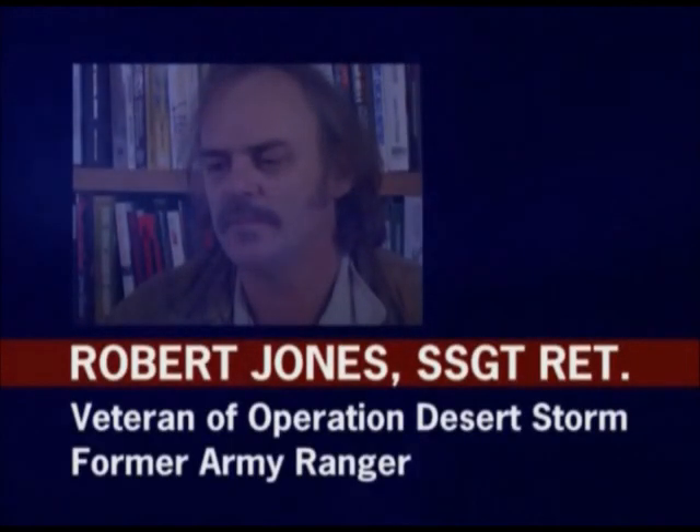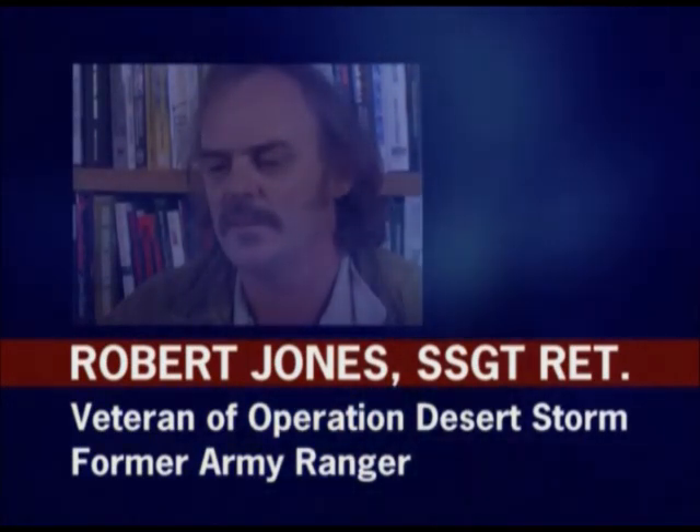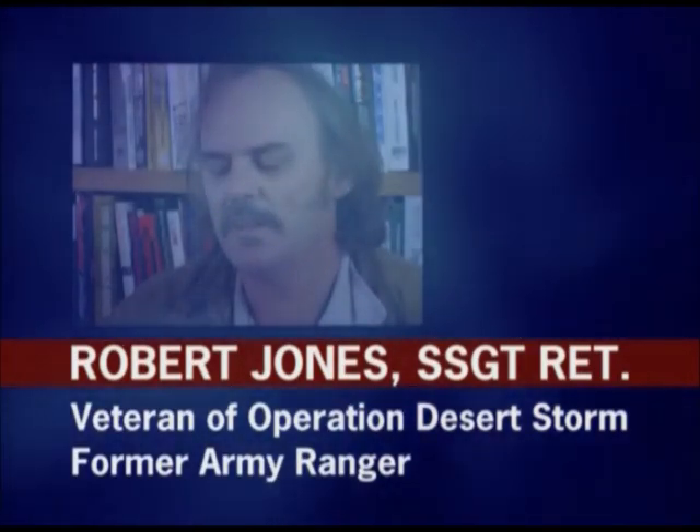I'm a military brat — my father spent 23, 24 years in the Army. Staff Sergeant Bob Jones is a veteran of Desert Storm, a former Army Ranger now retired and disabled due to Gulf War illness. Not only is Bob ill, but his entire immediate family is affected, as they all suffer from mycoplasma fermentans incognitus. During the air campaign, we targeted their chemical, biological, and nuclear facilities, and so we were exposed to chemicals, biologicals, and nuclear radiation.